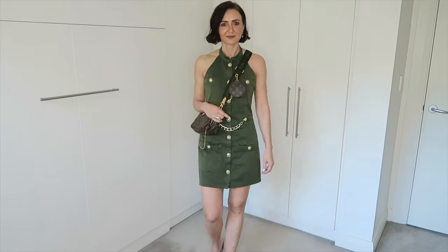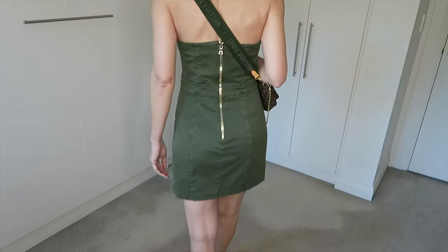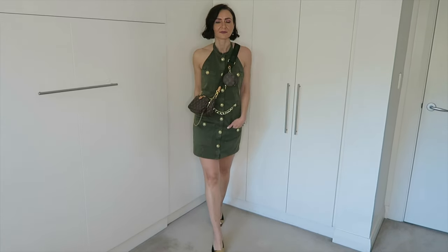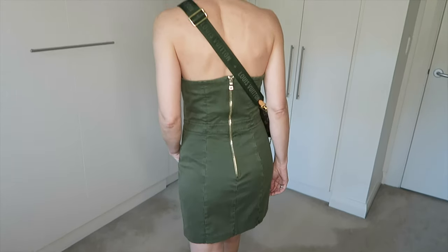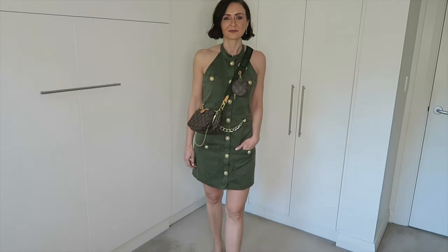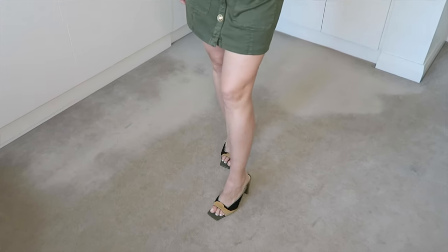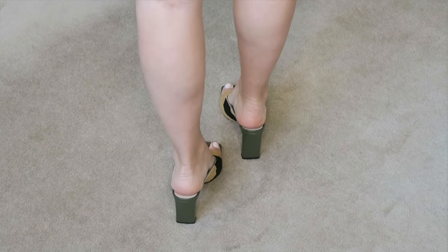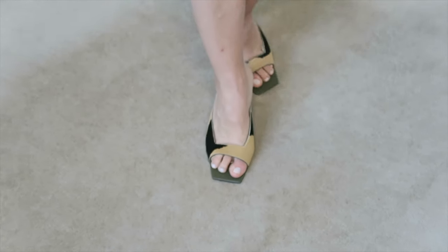This Balmain dress is in French size 38 and here it is styled with the Wendler shoes shown in the video as well as a Louis Vuitton multi-pochette that are color coordinated. However, you can achieve a more dressed-up look with pointy shoes — any of the nudes, goldish, or pinky shades would be really nice. For a pop of color, I would opt for fuchsia and a more dressy handbag. You can also achieve a more casual look with sneakers or flat shoes.